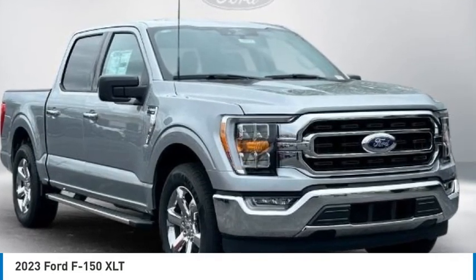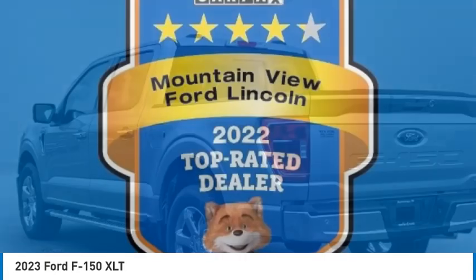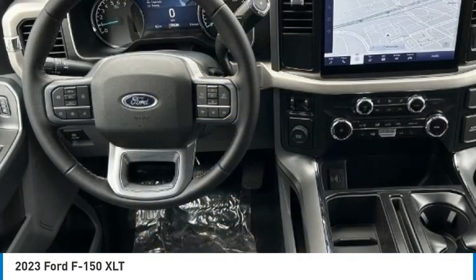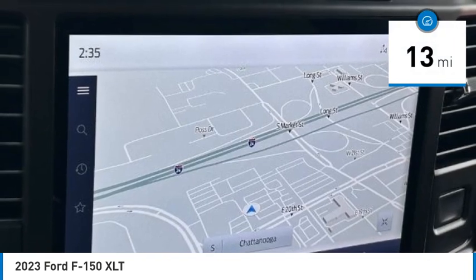Make a great choice today with the 2023 F-150. A Ford F-150 knows how to handle any situation. It's built to follow orders, no whining. This vehicle has less than 100 miles.